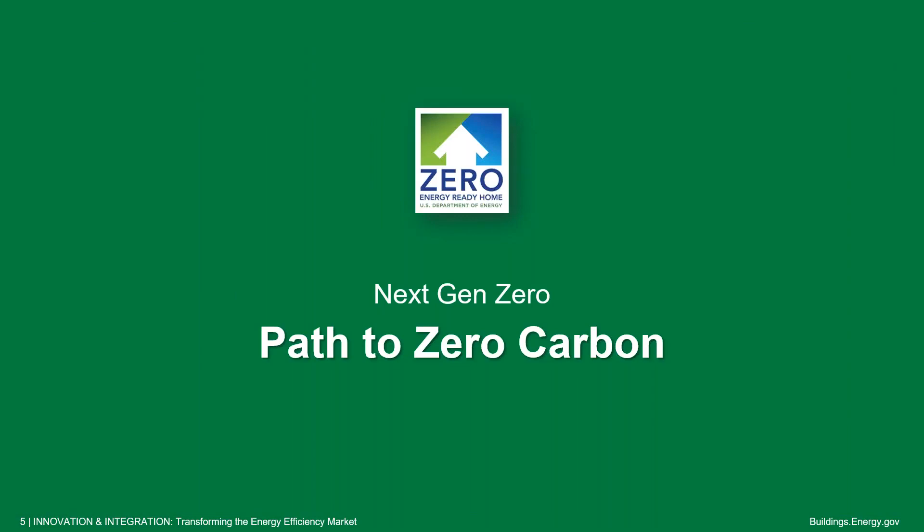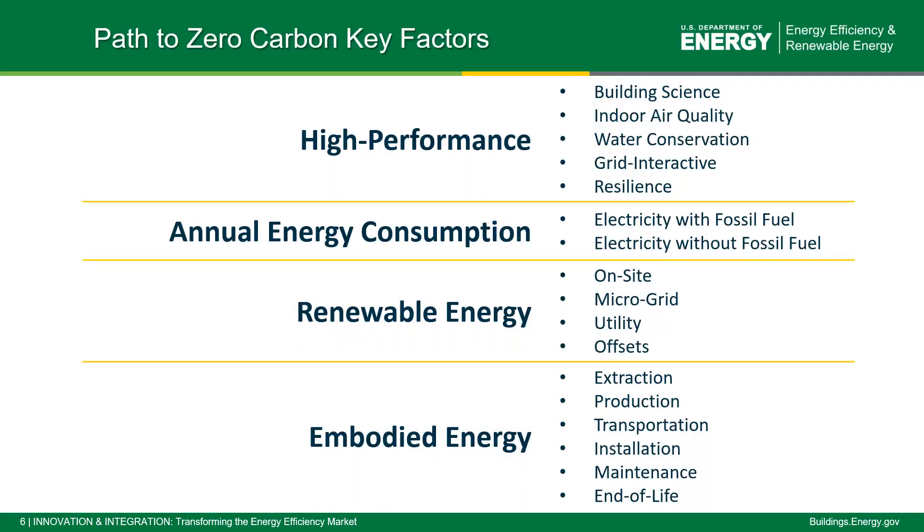The first step is to demystify what zero energy buildings are all about, because there are so many diverging and different options out there. Before we talk about next gen zero, let's sort out what is the path that all these programs lay out to get to this ultimate goal of zero carbon buildings. It's critical to understand the key factors that contribute to a zero carbon building — factors that we have to address as we keep making buildings better and better.